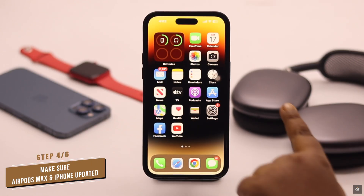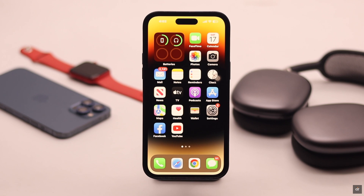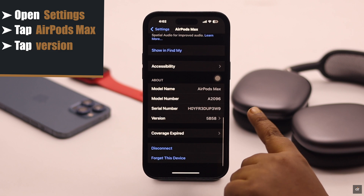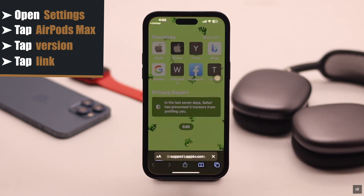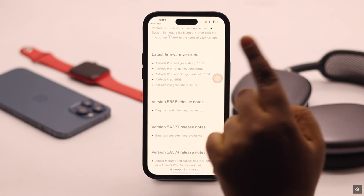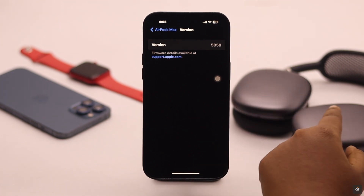You need to make sure both your iPhone and AirPods Max are up to date. If they have outdated software, it can sometimes cause connection issues, which in turn can cause the no sound problem. Open Settings, tap on your AirPods Max, scroll down, and tap on Version. You will see which firmware version your AirPods Max is running on. Tap on the link and scroll down to see the latest firmware versions for the AirPods Max — confirm it matches your device.